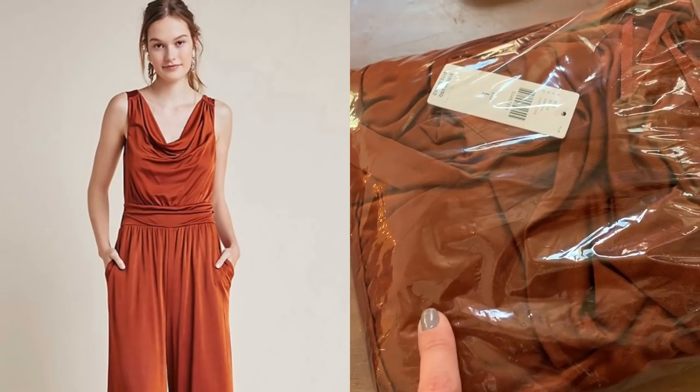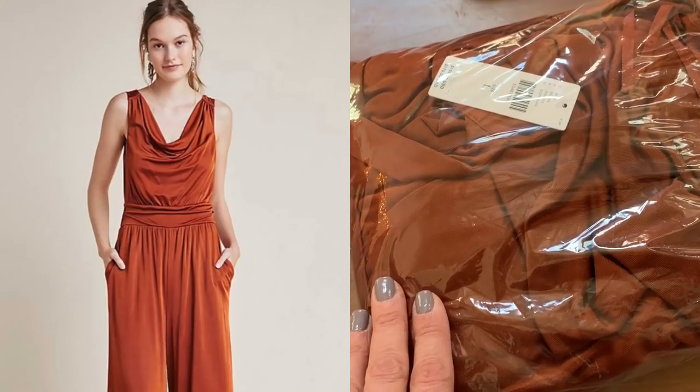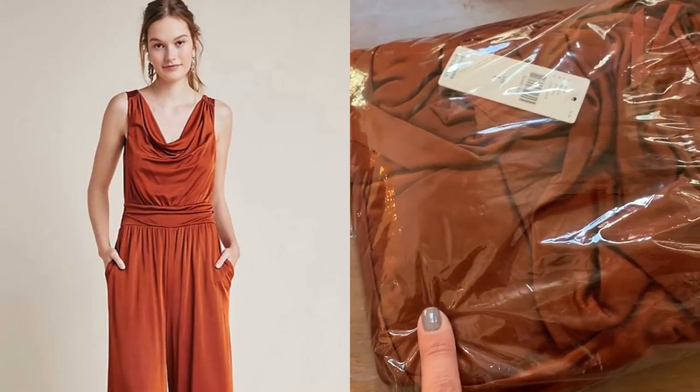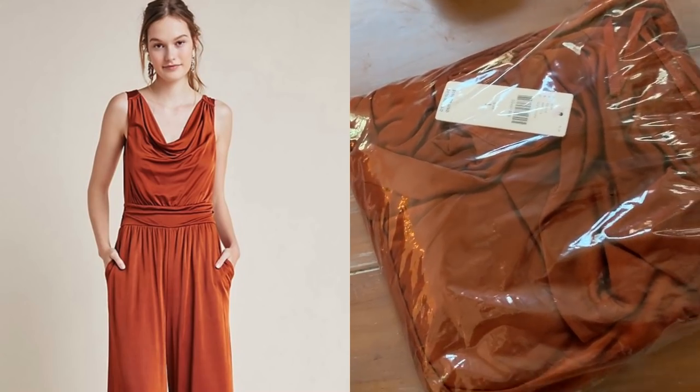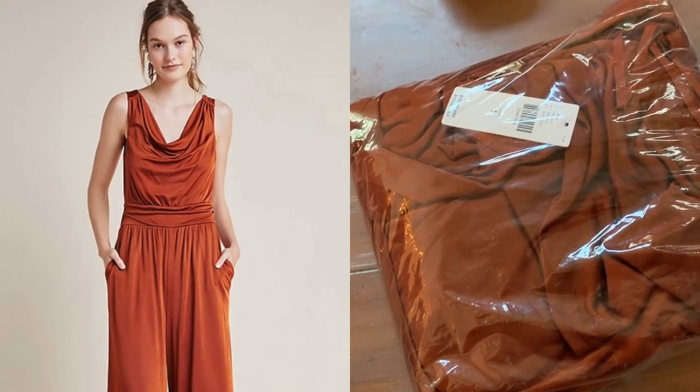This is a beautiful jumpsuit that I bought at Anthropologie a while ago — I bought two and sold the other one almost right away. It's like this rust-colored, super comfy piece.